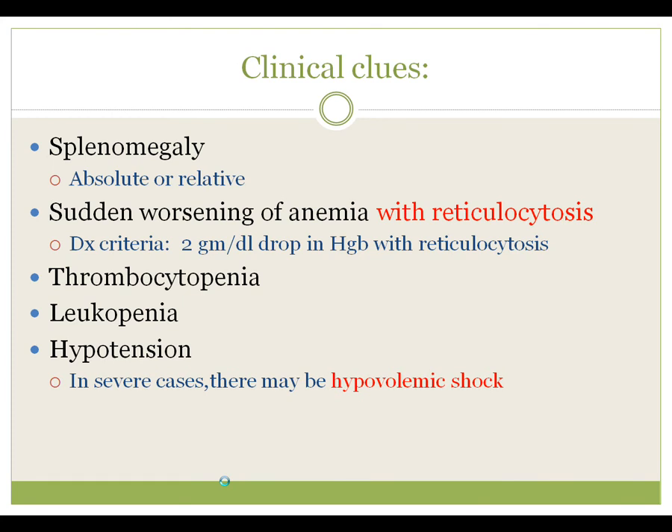Sudden worsening of anemia with reticulocytosis — the marrow can respond by releasing early red blood cell precursors and you may well see a bunch of them. This separates sequestration from an aplastic crisis, where you see decreased red cell precursors. Thrombocytopenia can occur, leukopenia, hypotension, and in fact in severe cases this can lead to a hypovolemic shock state.